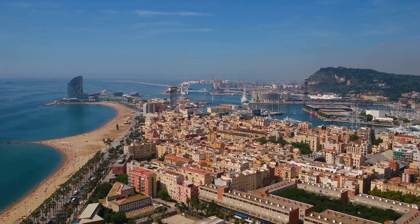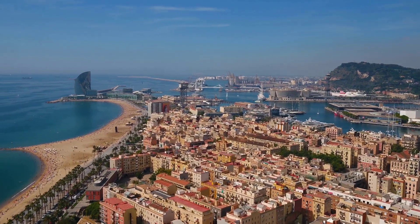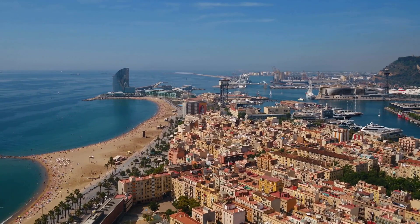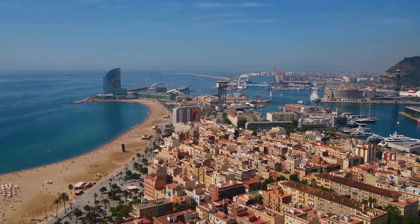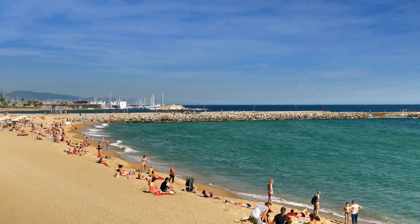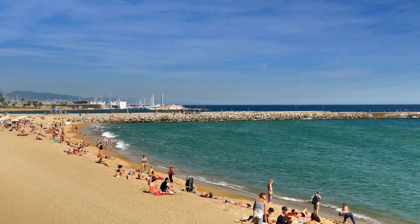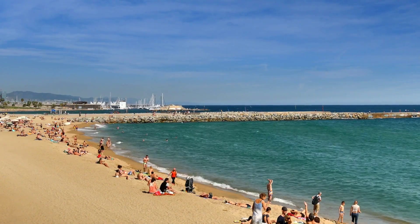Barcelona is a city on the coast of northeastern Spain. It is the capital and largest city of the autonomous community of Catalonia, as well as the second most populous municipality of Spain. With a population of 1.6 million within city limits, its urban area extends to numerous neighboring municipalities within the province of Barcelona, and is home to around 4.8 million people, making it the fifth most populous urban area in the European Union after Paris, the Ruhr area, Madrid, and Milan.